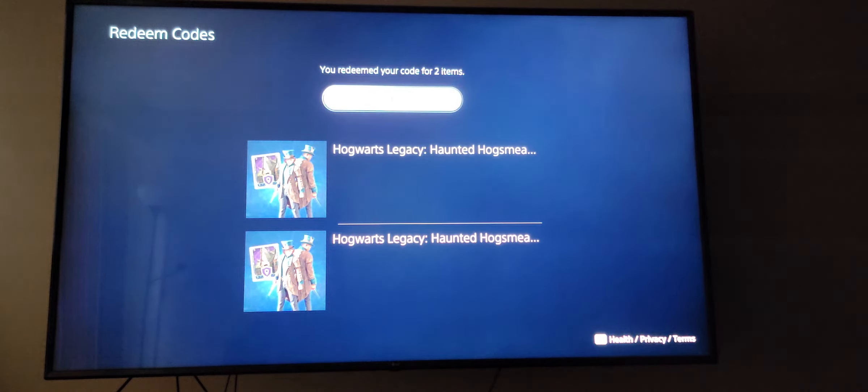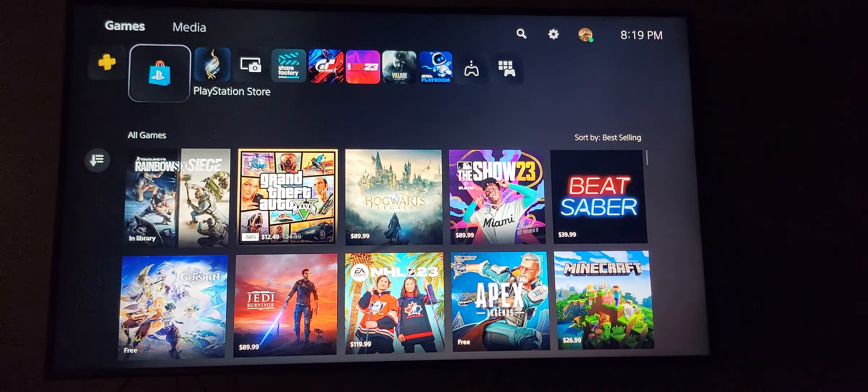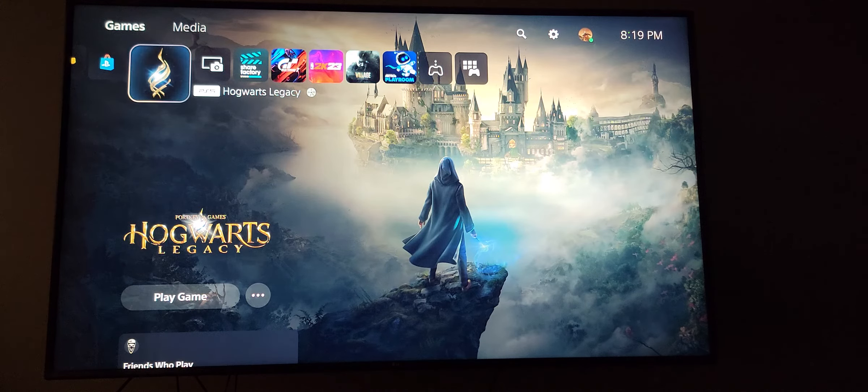Go up and highlight 'Continue.' And that's how you redeem the voucher code for Hogwarts Legacy on the PS5 or the PS4.